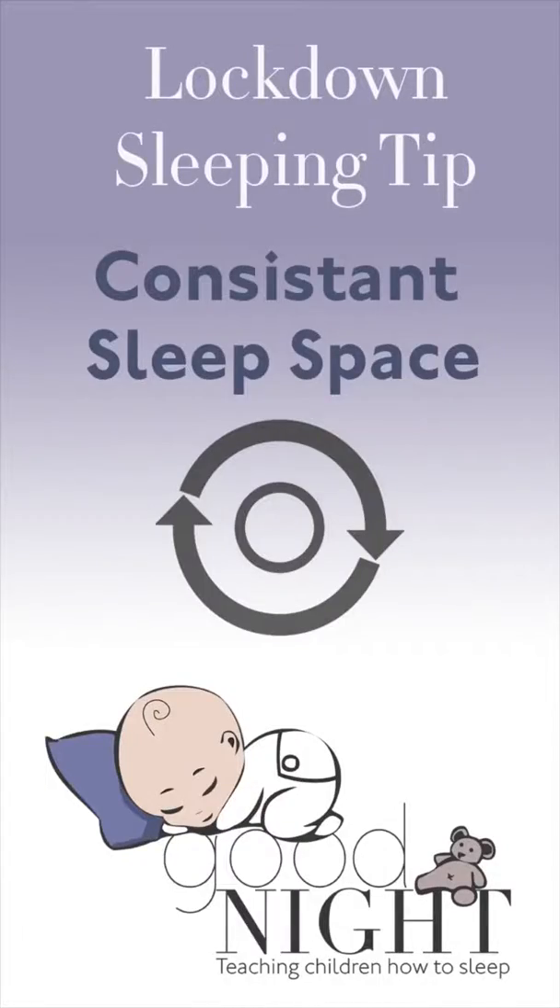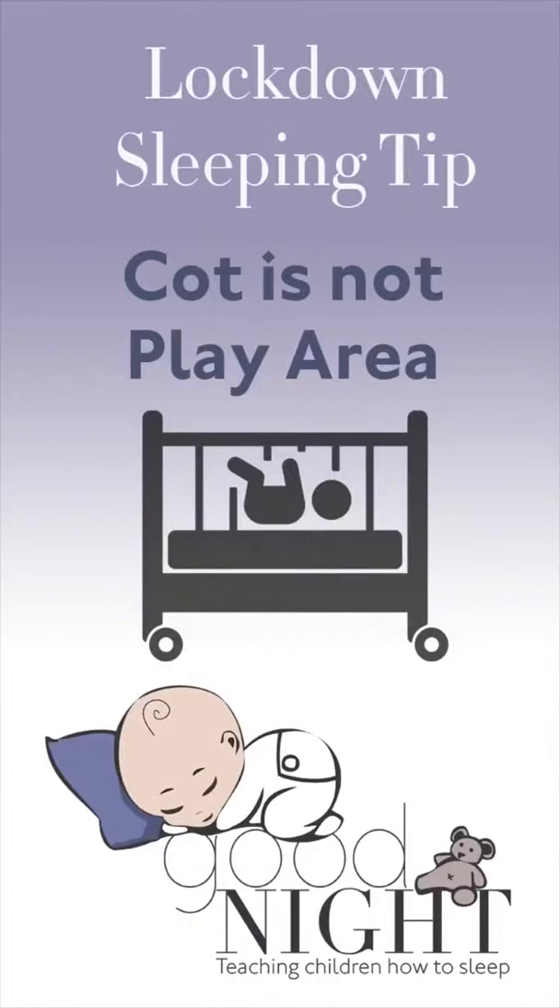Remember that with a sleep space, it also is helpful to have a consistent sleep space — a space where they can sleep during the day and during the night that's always the same or at least similar. This helps with creating that safety and that sleep association. Remember, the cot is not a play area. It's a sleeping area, so don't have mobiles or things hanging over the cot as this can signal them and wake them up during the night and make them think it's party time instead of sleeping time.